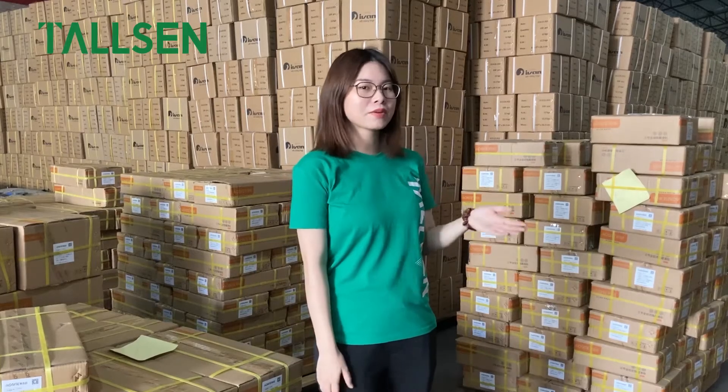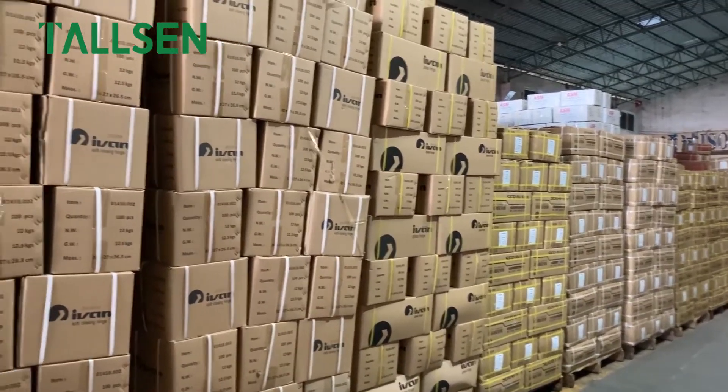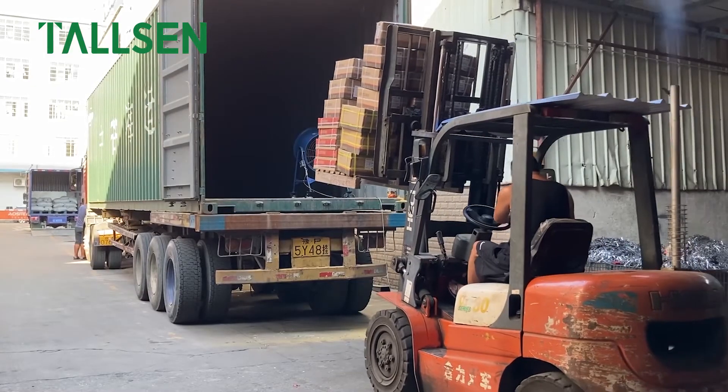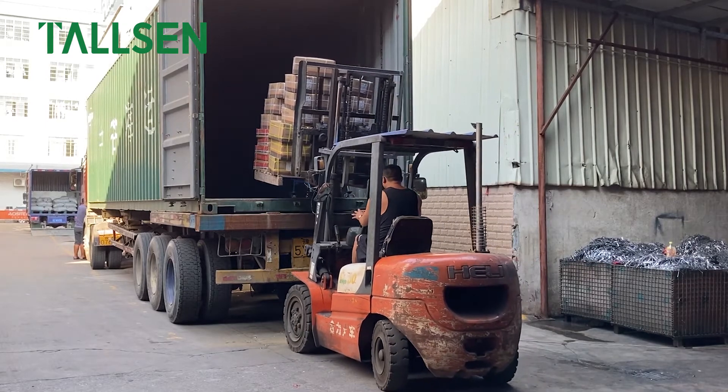Finally, I will take you into our logistics stocking center. We have a 500 square meter logistics stocking center and a complete logistics distribution mechanism to ensure stable delivery. And why choose Tosan?